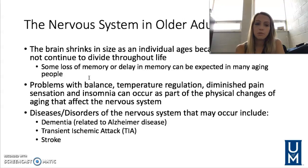TIAs — transient ischemic attacks — are also known as mini strokes. They are a temporary blockage to an artery in the brain and can cause facial droops, arm and leg weakness, and changes in speech, which is often more of a slurred speech.